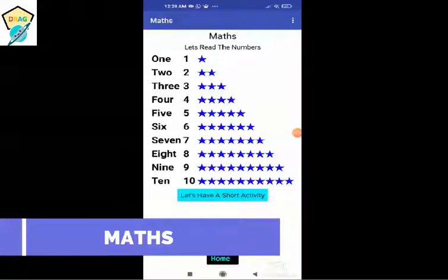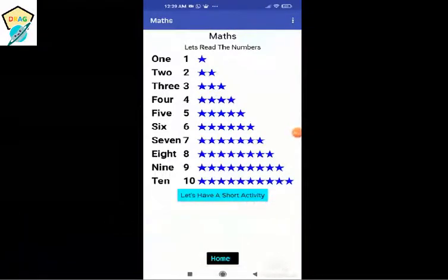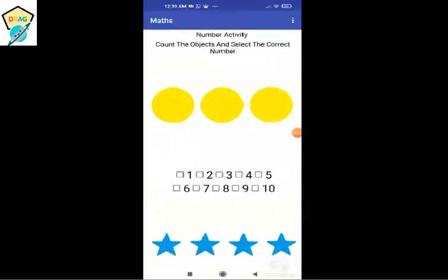Let's read now. The text to speech will read the numbers and the number names, and it will also read and count the number of stars. Now you have to click on 'Let's have a short activity.' For every correct answer you will get a clap sound, and for every wrong answer you will get an oops sound.